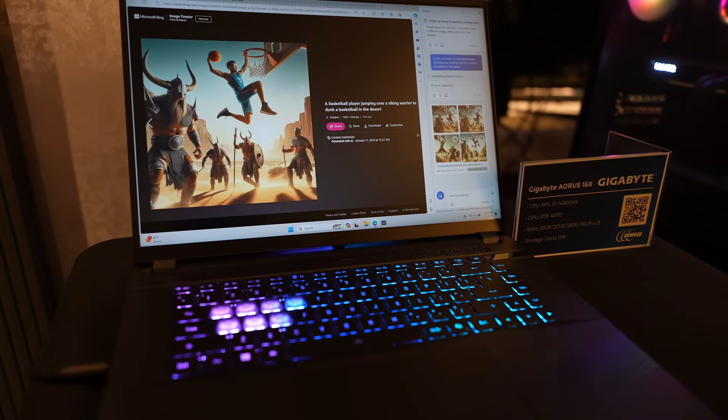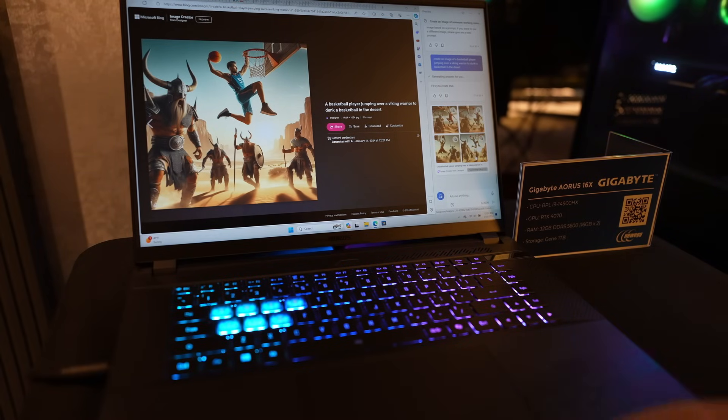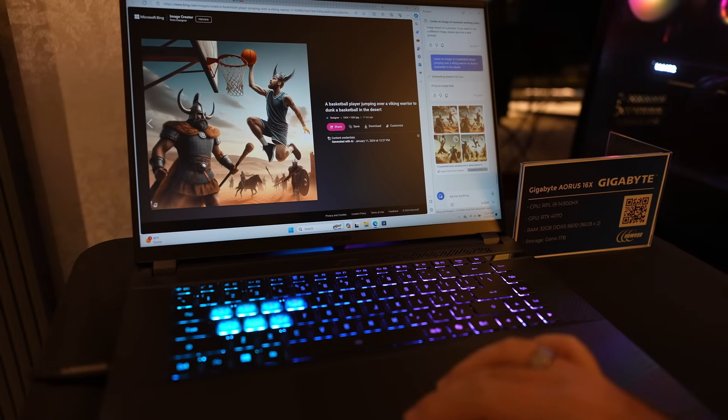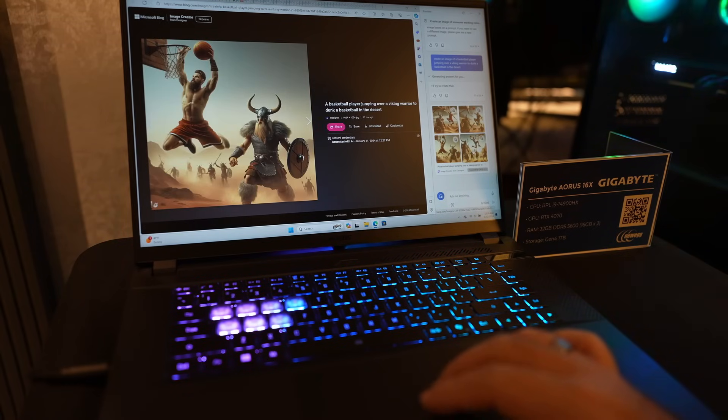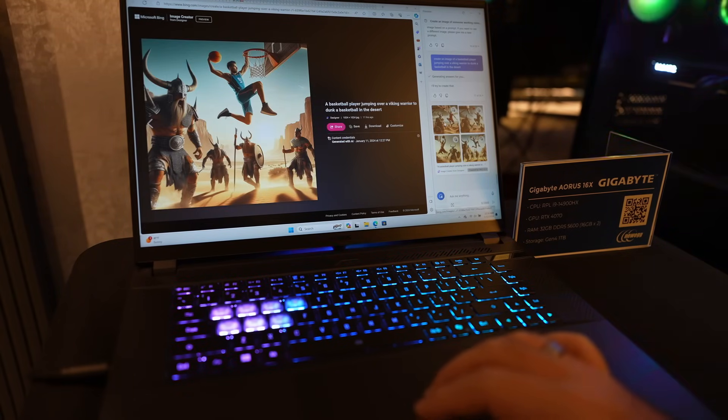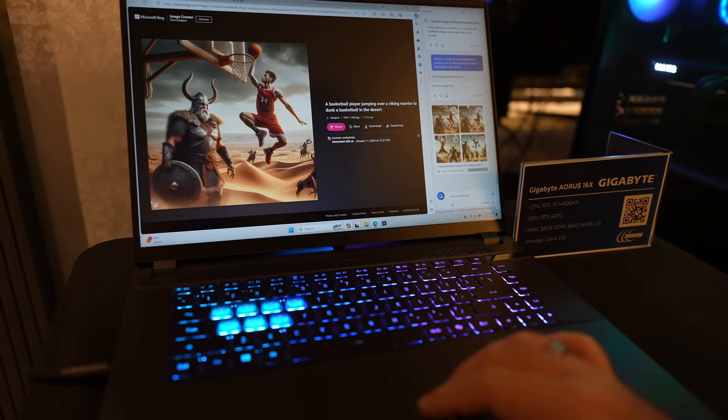A Gigabyte Aorus 16X laptop with the i9-14900HX built in — the latest 14th gen from Intel and one of the most powerful chips on the market today. In this laptop, not only do you have that much power with the CPU, but you also have an RTX 4070, 32 gigs of RAM, and 1 terabyte of storage.